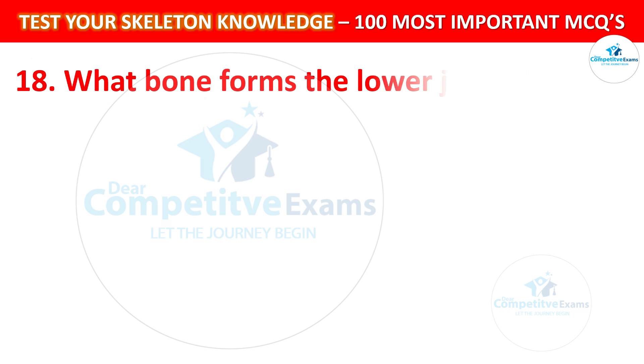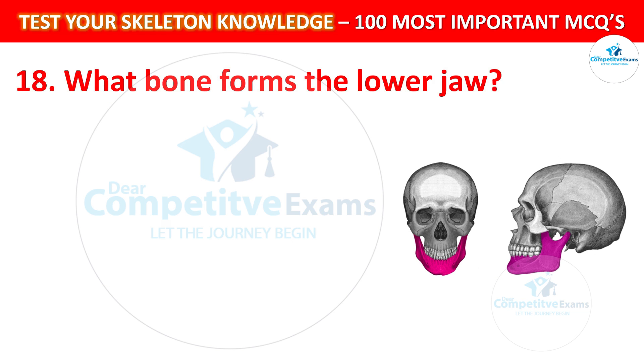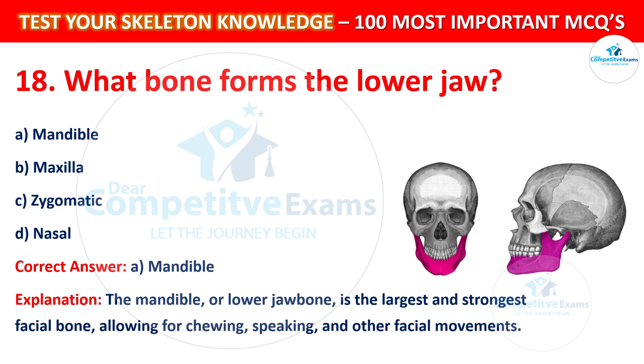Question number 18: What bone forms the lower jaw? Your options are: Mandible, Maxilla, Zygomatic, or Nasal. The correct answer is A, that is Mandible. The mandible, or lower jaw bone, is the largest and strongest facial bone, allowing for chewing, speaking, and other facial movements.